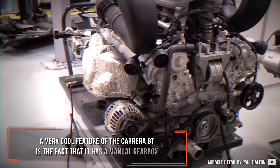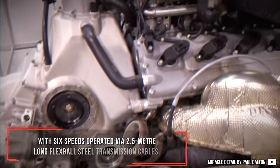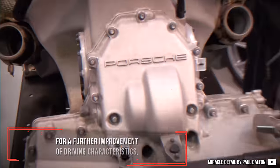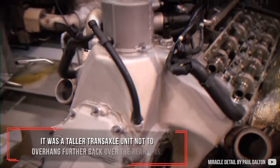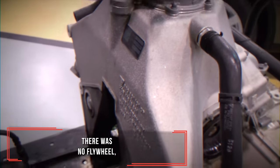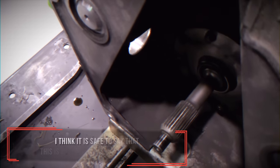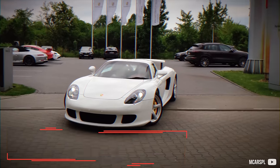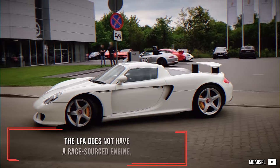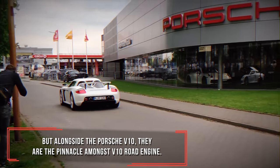A very cool feature of the Carrera GT is its manual gearbox with 6 speeds, operated via 2.5-meter-long flexible steel transmission cables. It was a taller transaxle unit, positioned so as not to overhang further back over the rear axle. There was no flywheel; this function was engineered into a clever design of the input gearbox shafts. It is safe to say that material and engineering-wise, this is as exotic an engine as the Yamaha-developed LFA V10. The LFA does not have a race-sourced engine, but alongside the Porsche V10, they represent the pinnacle among V10 road engines.